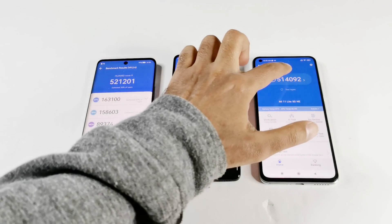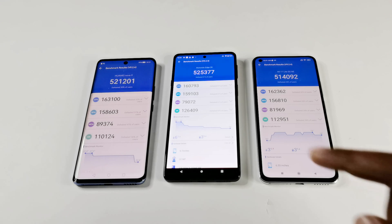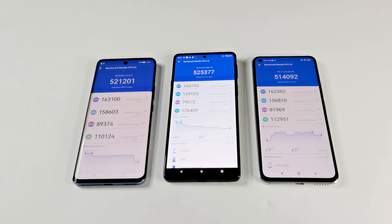If you look at the individual test score results, you can see the CPU, GPU, memory and UX breakdown. In CPU and memory performance, Nova 9 is better. In GPU and UX performance, Moto Edge 20 is better. Mi 11 Lite scores more points compared to Moto Edge 20 in memory and more points in UX compared to Huawei Nova 9. But our main concern is the overall score, and in that the winner is Moto Edge 20, then Huawei Nova 9, and after that Xiaomi 11 Lite 5G NE.